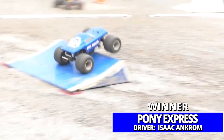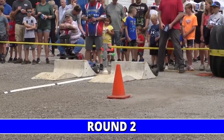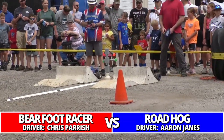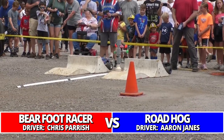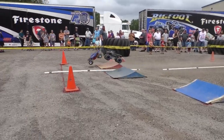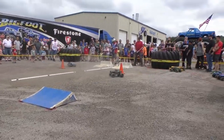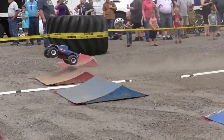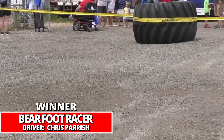We head into round number two action. It's the fastest qualifier, Barefoot Racer, against Roadhog Aaron James on the line. Barefoot off to an early lead, looking strong — a big sliding corner — and to the finish line for Barefoot Racer, putting Roadhog on the trailer.